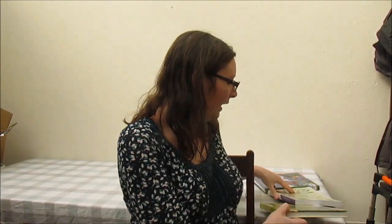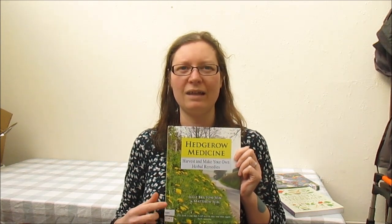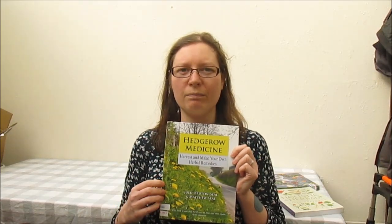The second book I would recommend is Hedgerow Medicine. This one will probably make more sense if you're in the UK or certainly Northern Europe, but if you are in the US, I have a feeling there is a US version with equivalent plants — it might be called Backyard Medicine. Have a look on their website and you'll be able to find it.